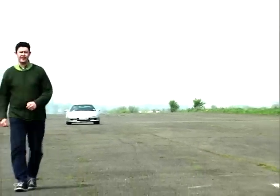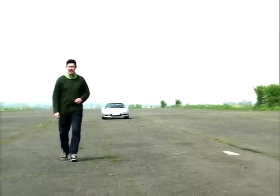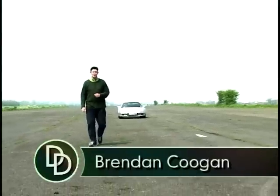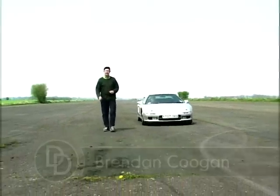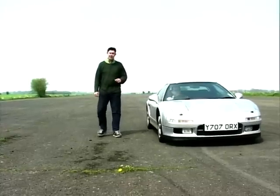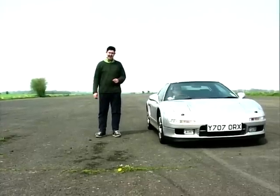Over the years, Japanese car manufacturers have made many quick cars, but arguably only one supercar. Now produced in tiny numbers, this car has changed very little over the last 11 years. This week we get to grips with the Honda NSX.